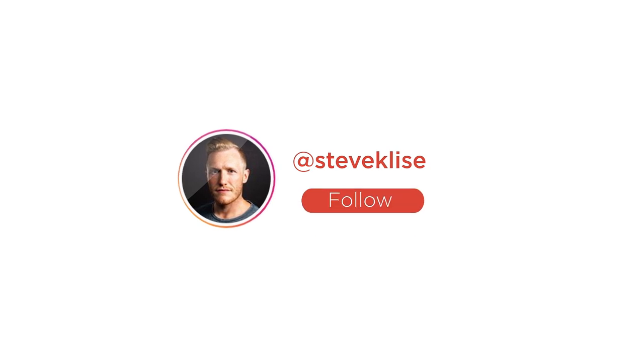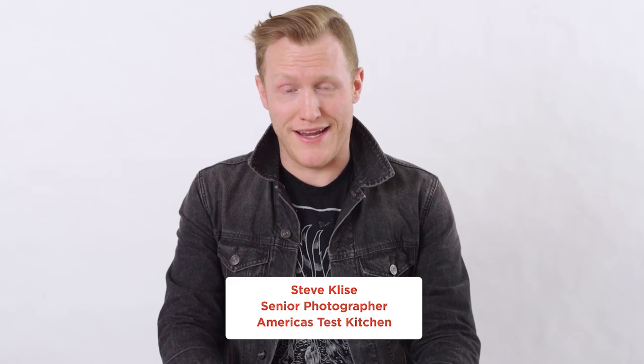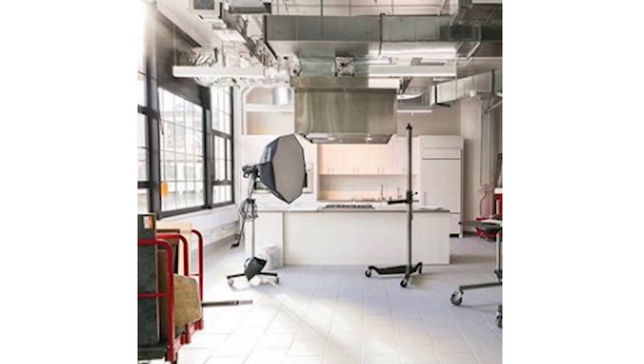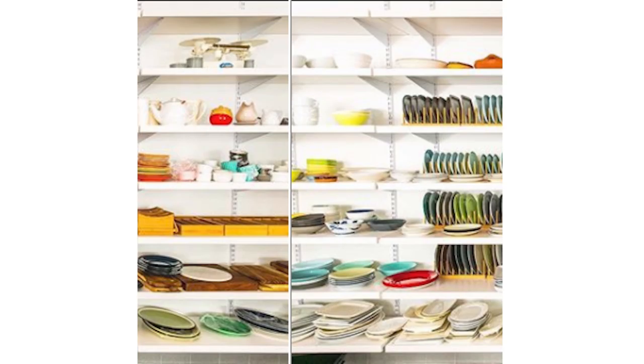My handle is at Steve Kleiss. It was something else for a while — an old nickname from college before I decided to get serious and professional about it. I'm not going to tell you what it was, but the people who know, know.